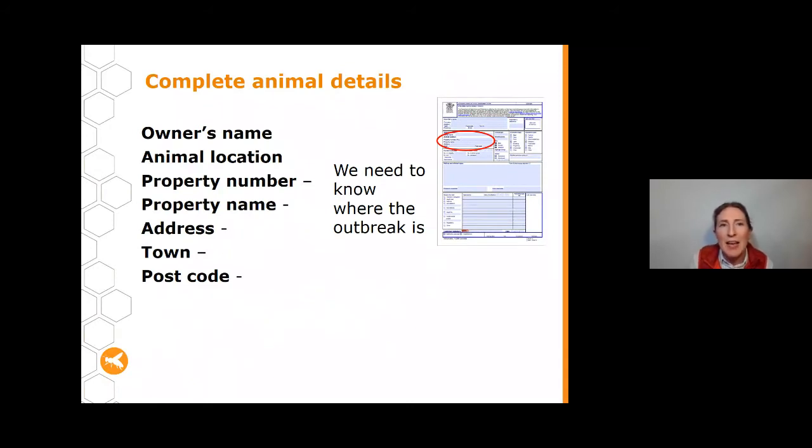The next section asks for information about the animal owner. If the hive isn't yours, put the owner's name here; if it is yours, put your name again. Importantly, this section is asking for where the hive is located — the property number or name, or address. This may differ from your residential address, particularly for commercial beekeepers or hobbyists keeping hives at another site. We need this to know where the outbreak is and track how disease is moving around the state.